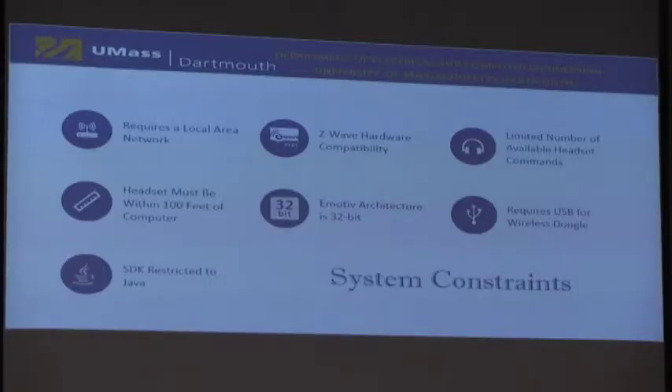Good morning, everyone. The key constraint is the Z-Wave hardware capability restriction — all the main devices used for our project had to adhere to the Z-Wave protocol, which is a common standard used for IoT devices. Another key constraint is that the software was restricted to the Java programming language. The team members in charge of the GUI interface had to be proficient in Java, which is not formally taught as part of the computer engineering curriculum, so additional time had to be set aside to work with the language.